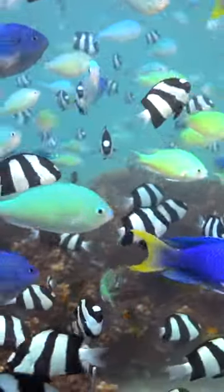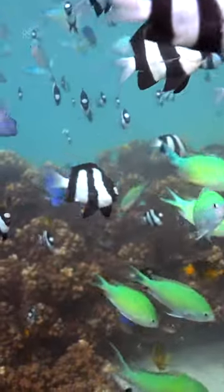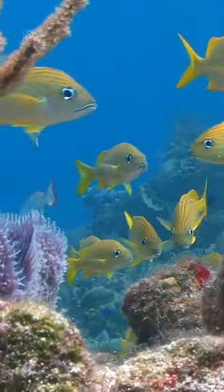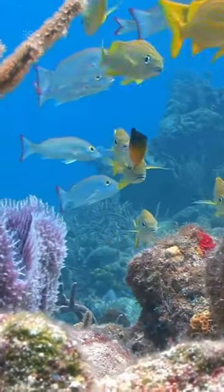Can you uncover the secrets hidden beneath the ocean's surface? The various ecosystems thriving in the unseen underwater world are truly captivating. These creatures play a vital role in the health of our planet, and I have some useful tips to help you recognize them.